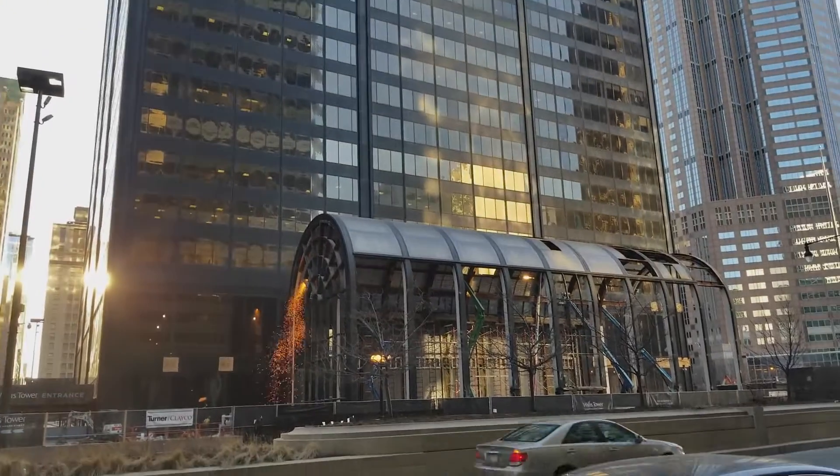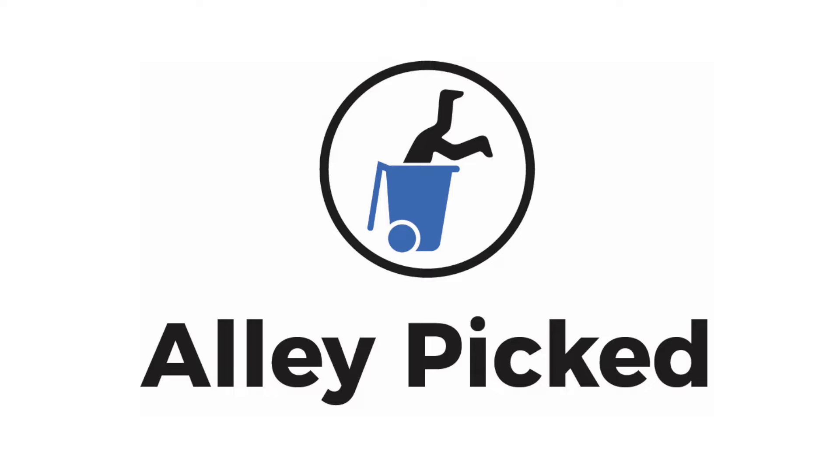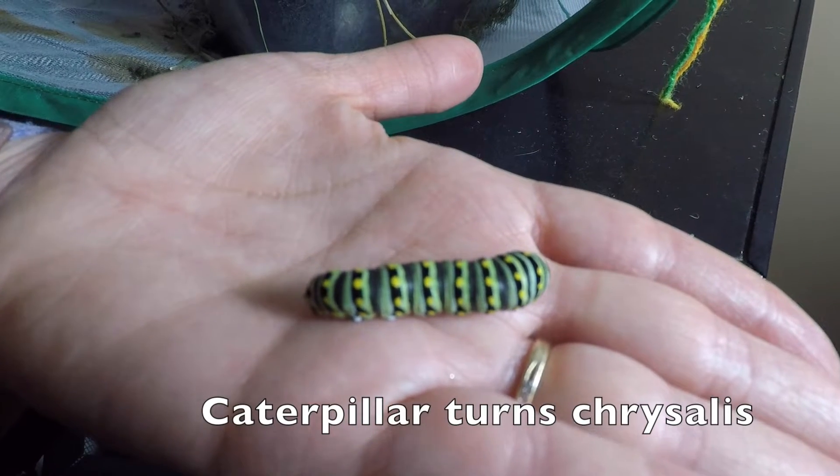Today I'm going to show you six cool things that you've probably seen before, but not through the lens of time-lapse mode. The first amazing sight I want to show you is a black swallowtail caterpillar turning into a chrysalis.